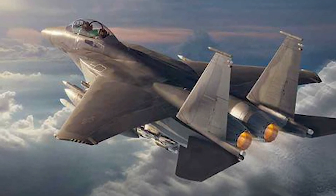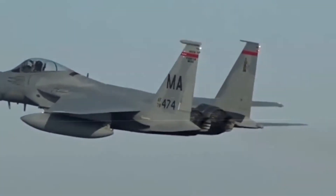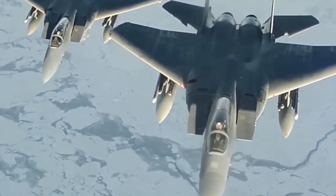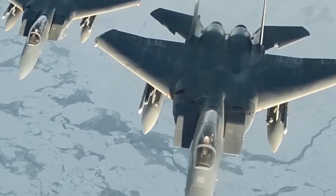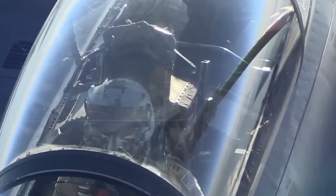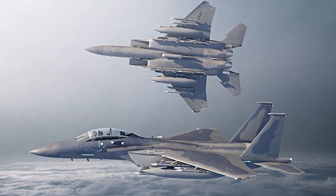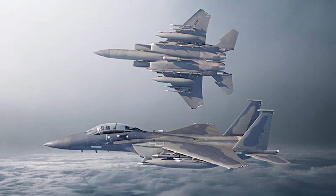Boeing's F-15EX, a two-seat, all-weather multi-role fighter with increased capabilities exclusive to the United States Air Force, is an upgraded and modified version of the F-15 Eagle. Before the Air Force can deploy them, integrated testing and assessment procedures must be completed. This involves testing the aircraft's numerous flight systems and assessing its airworthiness. These combined tests expedite the delivery of the F-15EX to the warfighter while ensuring the rigor of testing.